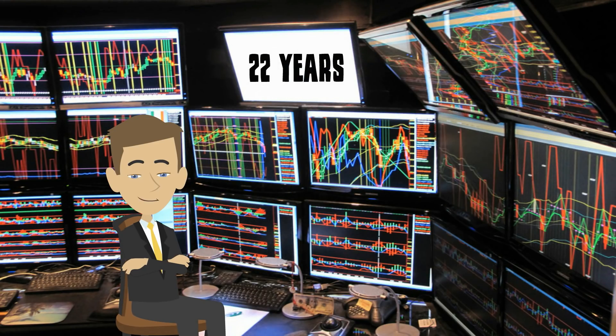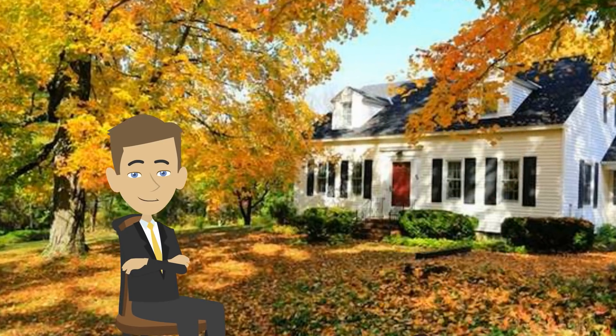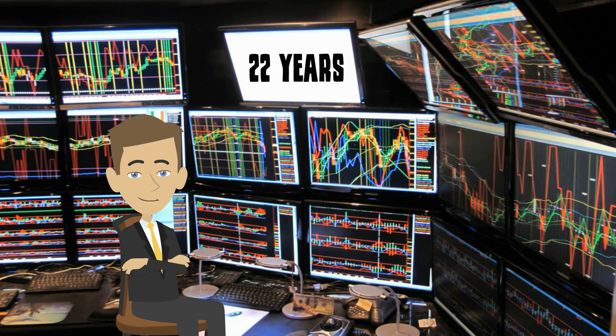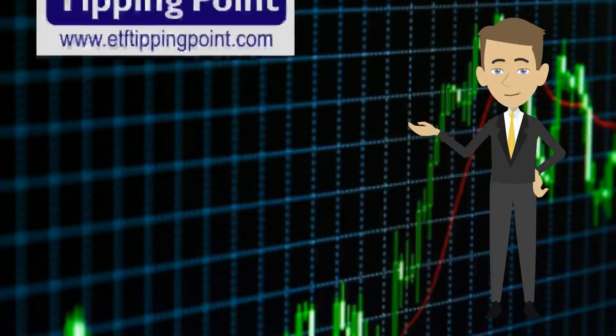That's really one of my biggest passions in life: creating long-lasting wealth for families using trading. I've placed thousands of trades in ETFs, stocks, futures, and options. So over 10 years ago, I started working on what I call my ETF tipping point.